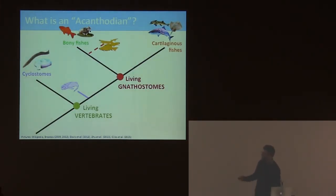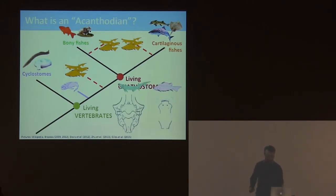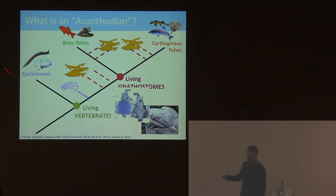People have put acanthodians in several different places - with the bony fishes, with the cartilaginous fishes, and on the stem. This argument has been going on in various ways for about 200 years. In the last 20 years, the Canadian acanthodians I mentioned have relaunched interest in these fishes, and also the description of brain cases, which are a really useful source of phylogenetic characters. Recent work shows that acanthodians probably aren't even a group - they're probably splattered over some combination of branches. Furthermore, their tiny shark-like scales mean they probably go onto the chondrichthyan stem, as a paraphyletic group that chronicles the early acquisition of chondrichthyan characters.